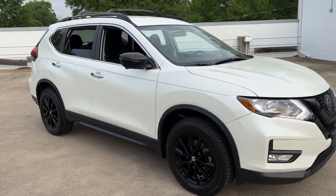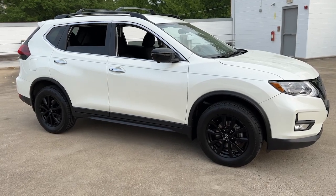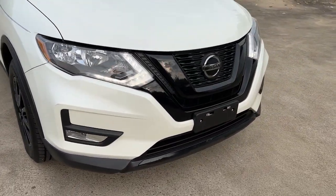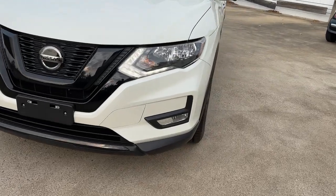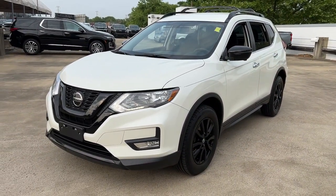Get acquainted with the 2018 Nissan Rogue. With less than 50,000 miles on the odometer, this vehicle stands out from the rest. Start planning your family road trips in this comfortable, well-equipped Rogue. This clever crossover offers plenty of space and thoughtful creature comforts to keep your crew relaxed and eager for adventure.